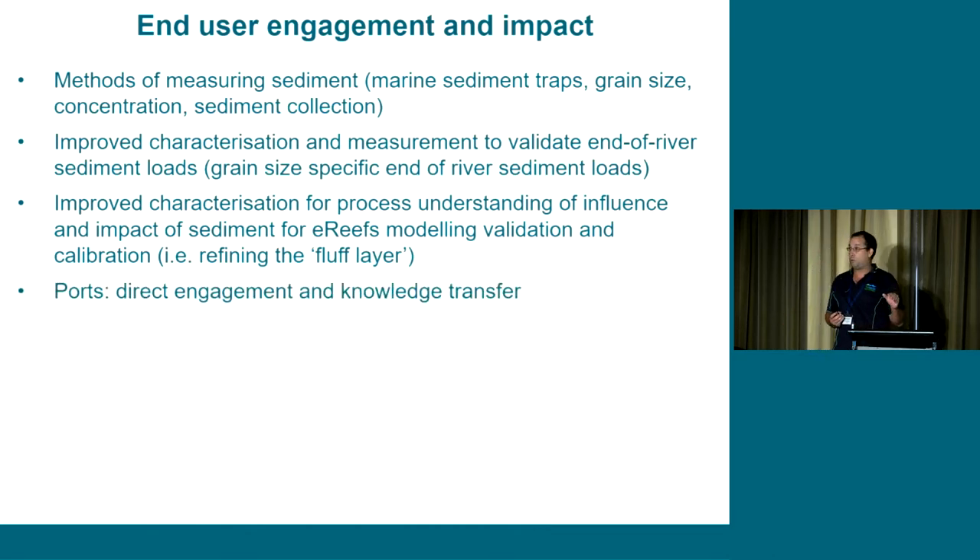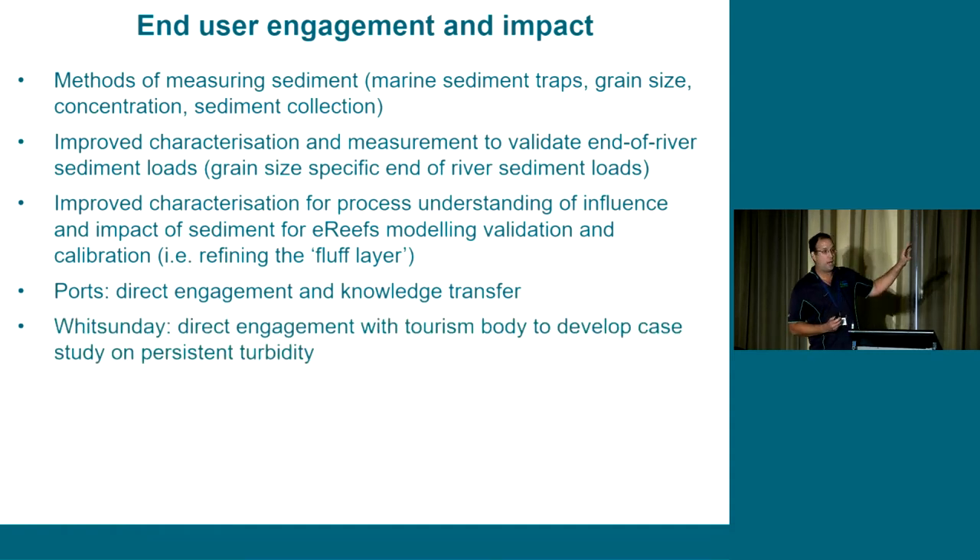We've had direct engagement with the Townsville Port Authority with knowledge transfer on sediment dynamics within Cleveland Bay. In the Project 5.8 extension, we had a case study in the Whitsundays to address persistent turbidity issues, collecting samples from the sea floor and through the water column. Our tracing data suggested no difference in the sediment in the water column and on the sea floor, so those persistent turbidity issues were from resuspension of sea floor sediments - whether from newly delivered sediment or remobilization due to several cyclones in the area.